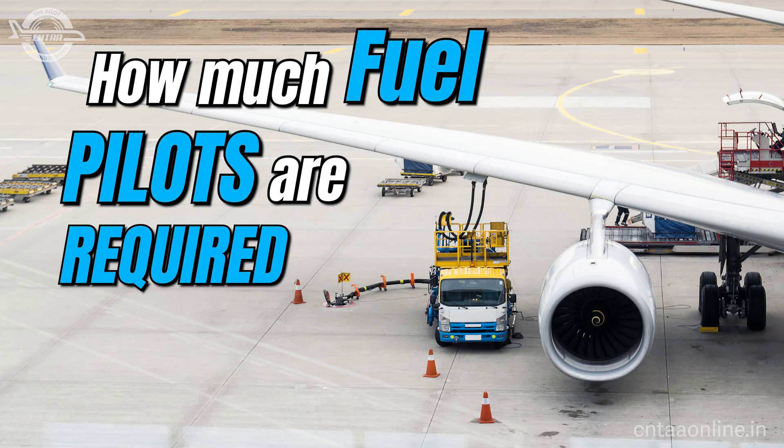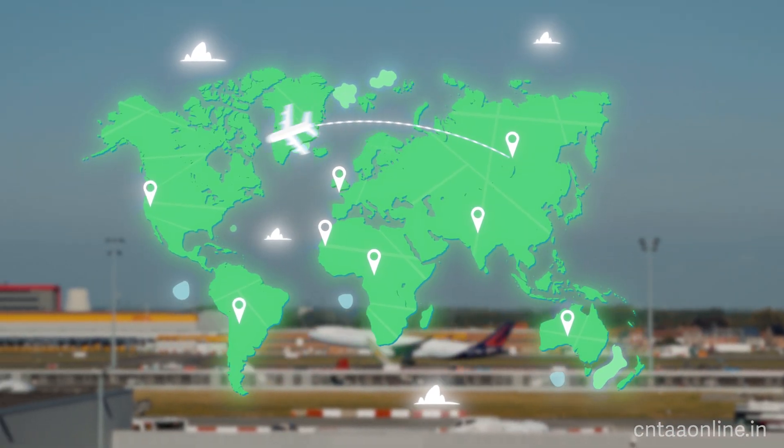Do you know how much fuel pilots are required to carry? This is explained in the fuel policy. We are not going to consider a specific number in this video, but this will give you an idea about what policy determines how much fuel is required for a particular flight and airplane. The fuel consumption varies — a Cessna 172 consumes much less compared to an Airbus 320 or 350. Understanding fuel policy has good weightage and is required to calculate payload as well.